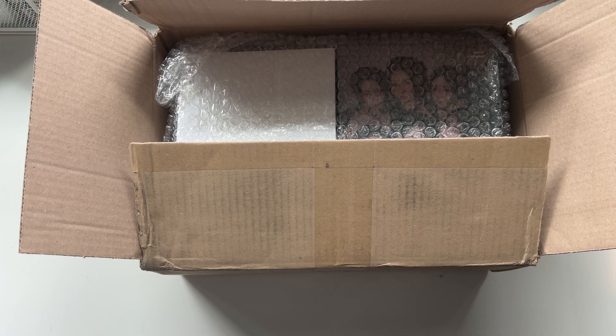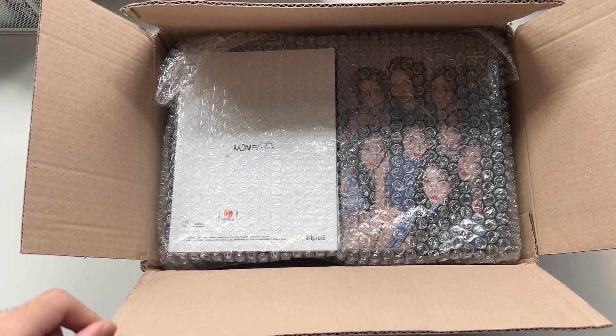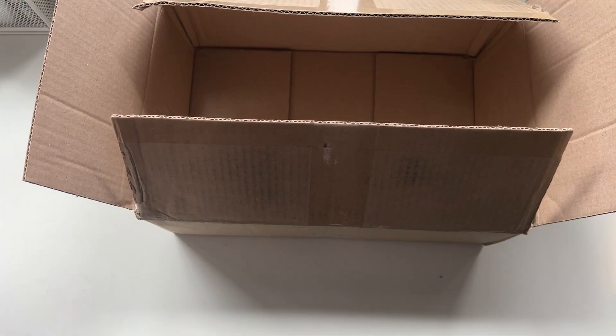Welcome back to another video! Today we're unboxing my Lovelution albums that finally arrived from MMT. I won the fan sign for this, which is why it took a while — I was waiting for one to join. We'll have some signed stuff in here and a bunch of albums — I think there's 17 or 18.